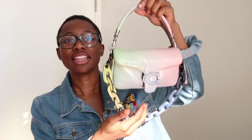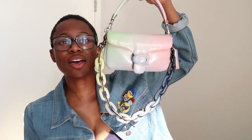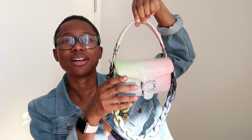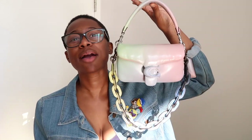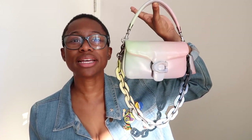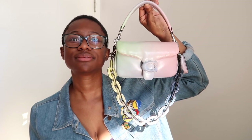Hi everyone, welcome back to my channel. My name is Stephanie and I'm back with another bag review. Today our bag of choice is the Coach Pillow Tabby in the ombre color. I'm looking at her and I'm like, god, stunning. You know that feeling when you buy a bag, haven't looked at it for a little while, then you pull it back out and you're like, wow, what a stunning bag? That's how I feel.